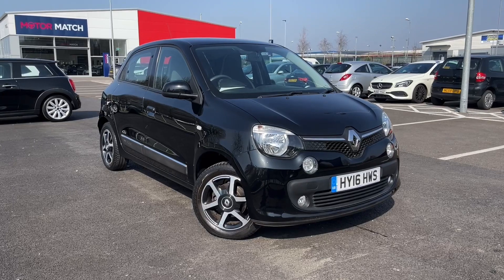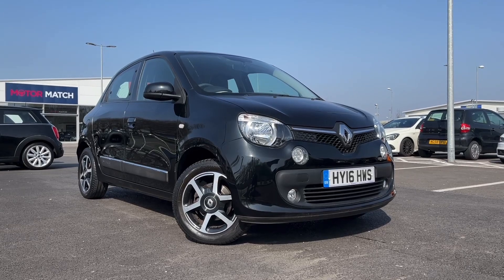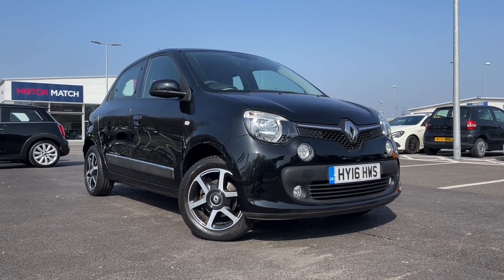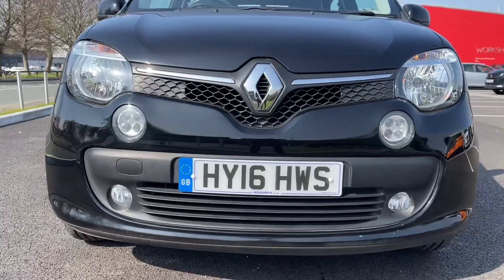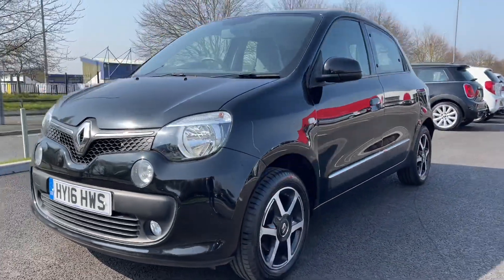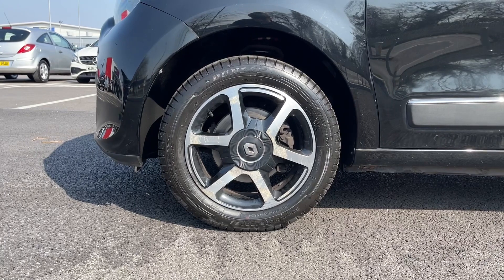This vehicle is a MotorMatch approved vehicle and so comes with 30 days or a 1,000 mile warranty. If this car does interest you at any point throughout the video then please feel free to give us a call on 01244 311404. Moving across the front, you can see it's a 2016 plate, comes with 28,300 miles on the clock and it also comes with a full service history, having been serviced at 7,000, 13,000, 17,000 and 27,000 miles - so very well looked after.